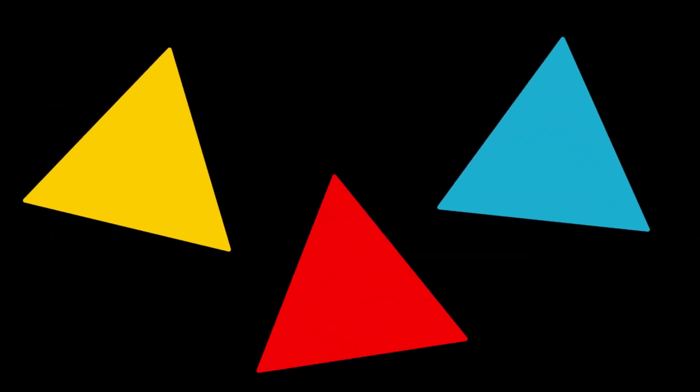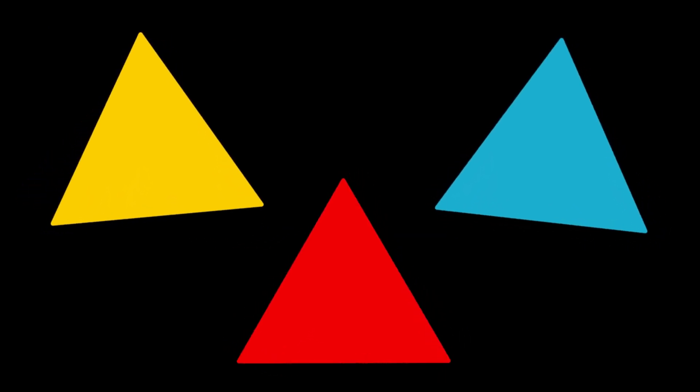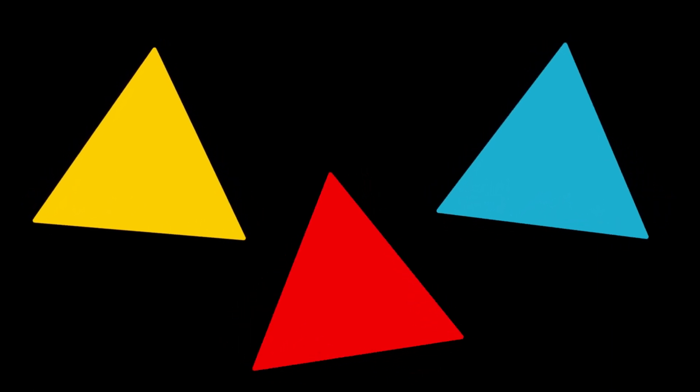Look at this shape. Can you guess what it's called? That's right, it's a triangle. Triangles have three sides and three corners. Let's say it together — triangle. Awesome.